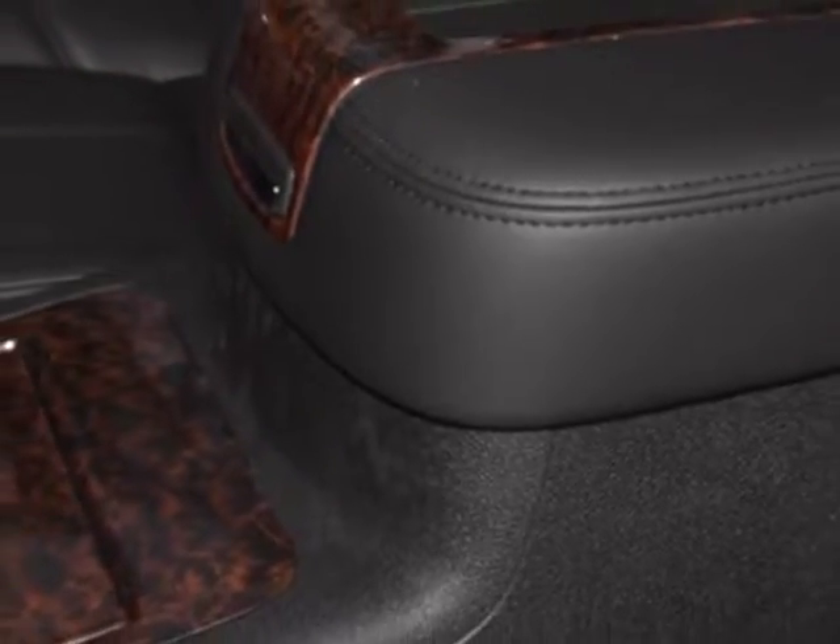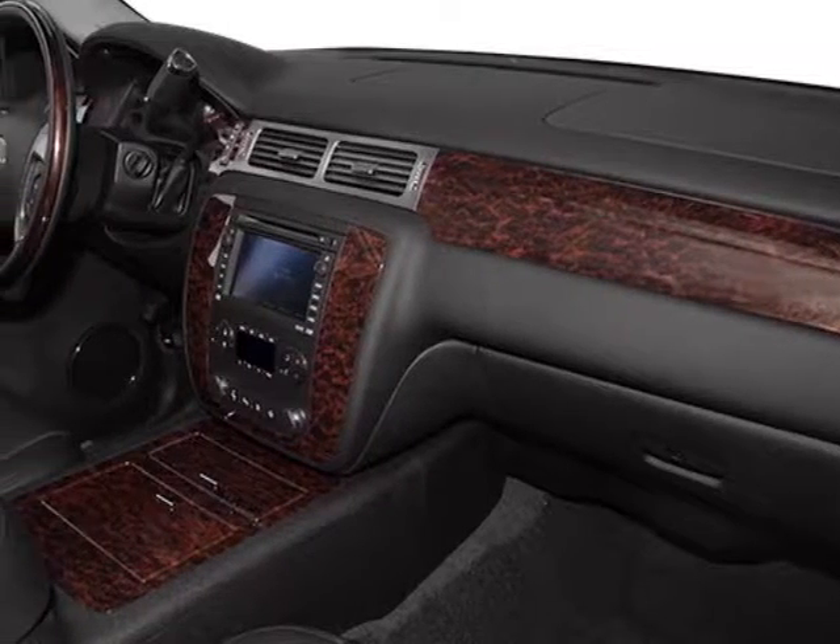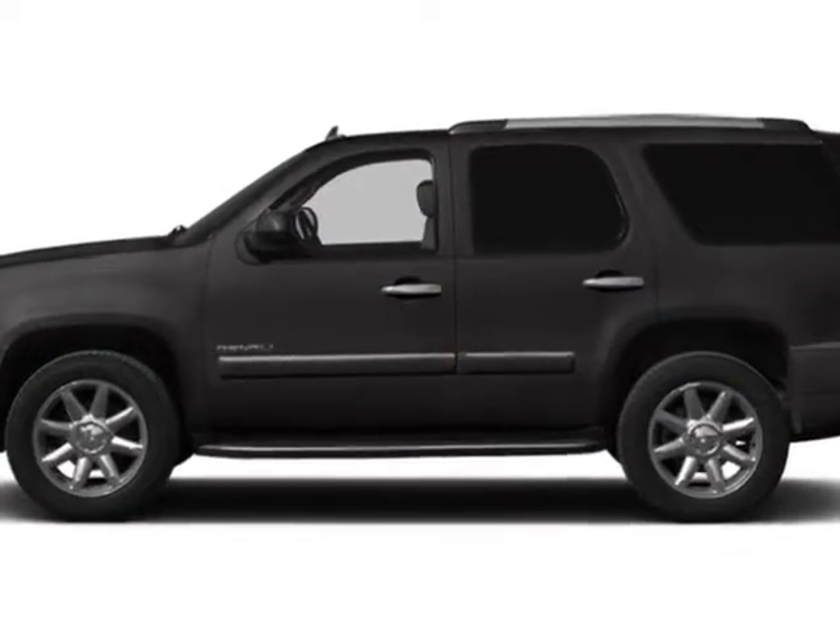LPO all-weather floor mats, first and second row. LPO all-weather floor mats, third row. And LPO polished exhaust tips.